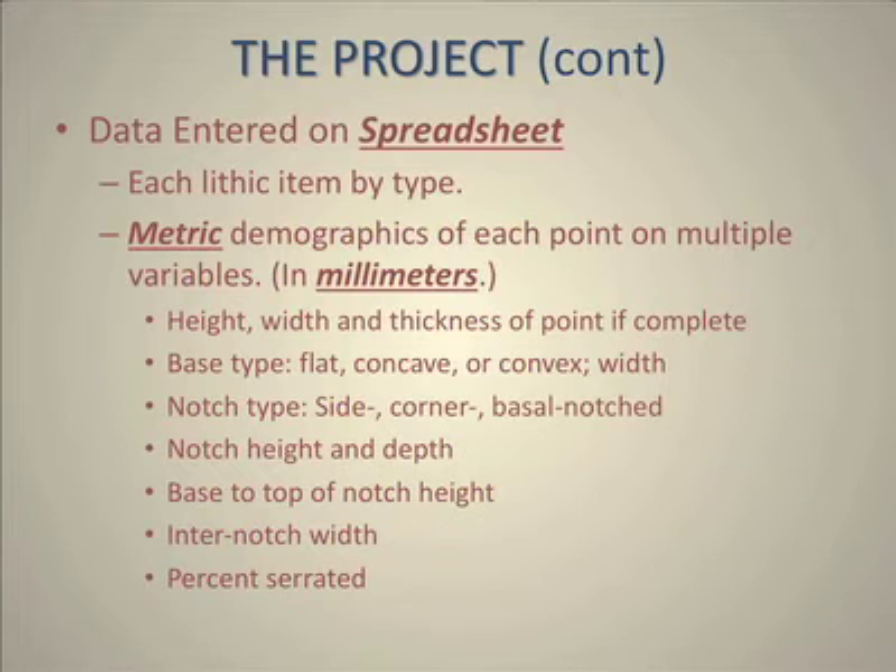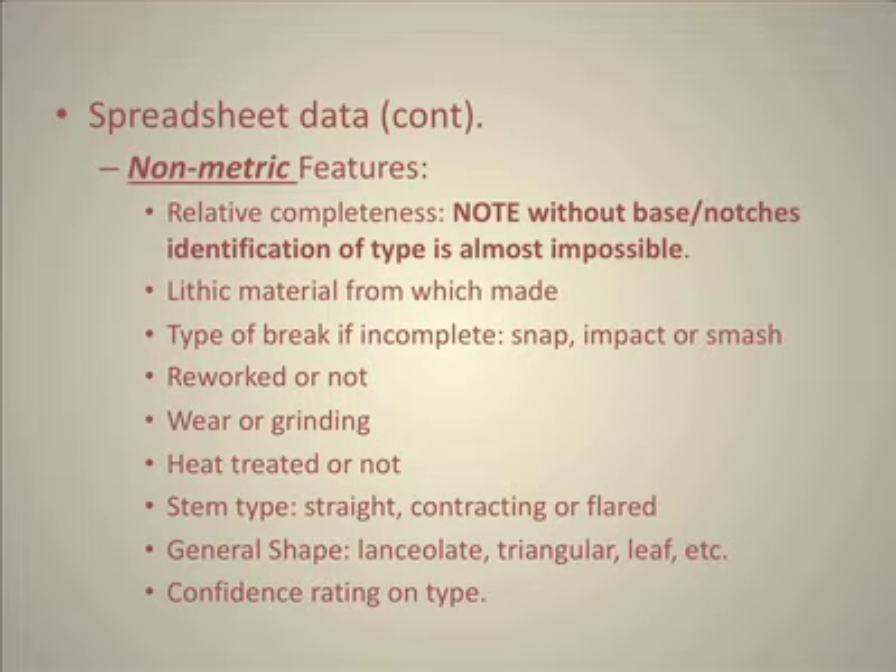What we did was put each lithic item on a spreadsheet with the type. Metric measurements were made on each one of them. The important thing is that all these data are in the database and are accessible to persons interested in research. There are also non-metric features — whether the point was complete or not, what materials it was made from, the type of break if there was one, whether it was reworked, whether there was wear grinding, heat treated or not, stem type — whether straight, contracting, or flared — general shape, whether lanceolate, triangular, or leaf-shaped, and a confidence rating on the type.